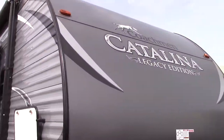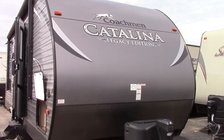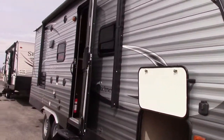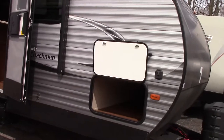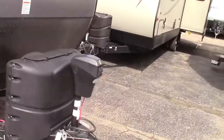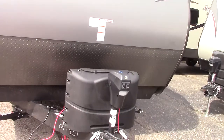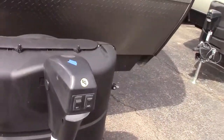The floor plan is a 243 RBS and this is the smallest overall length where we get a super slide room put into a floor plan. They just get bigger from here, so it's a great combination of open space, maneuverability, and towing to get in and out of state parks, tight campgrounds, and changing lanes on the highway.